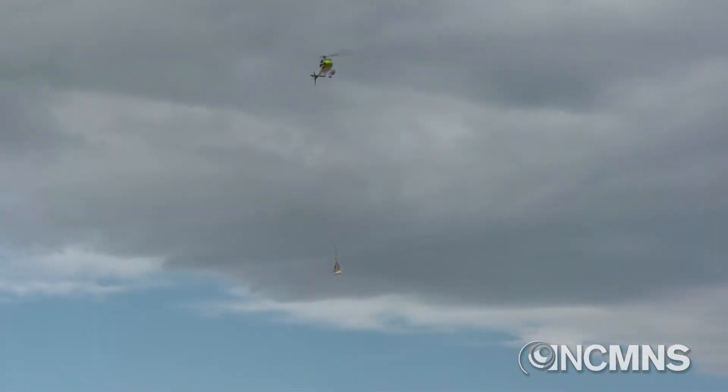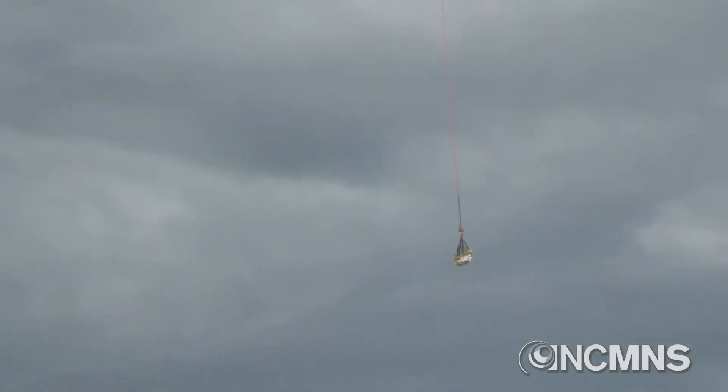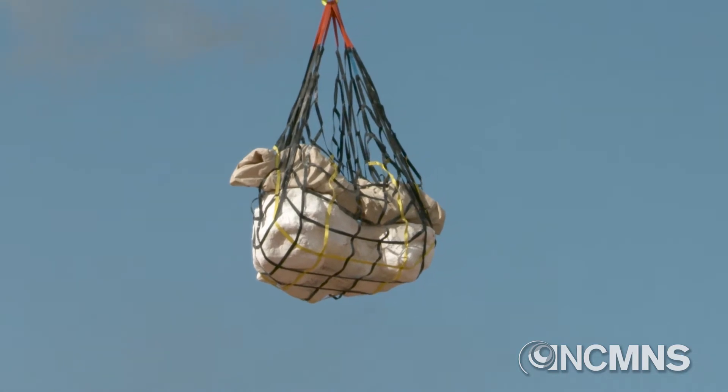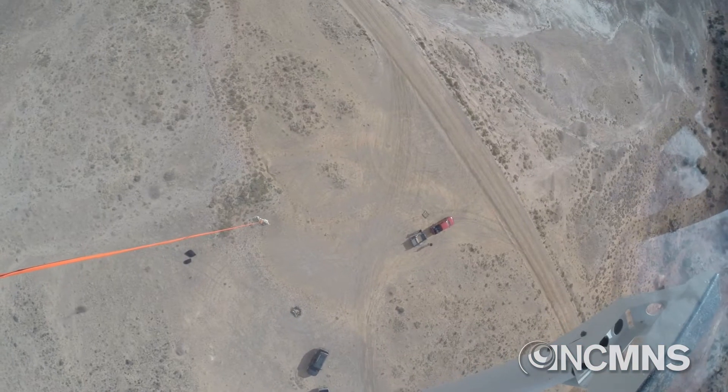These eggs were found last year. We did most of the excavation and jacketing of them this summer, and they're from rocks that are late Cretaceous in age — about 97 to 98 million years old.